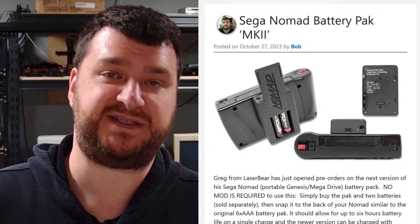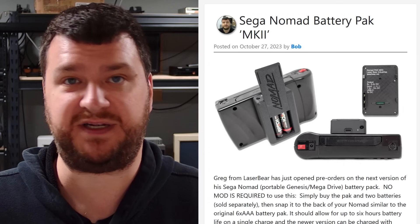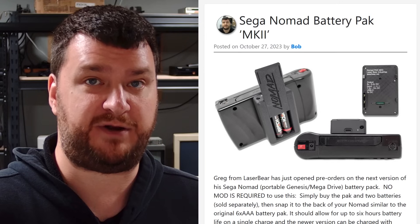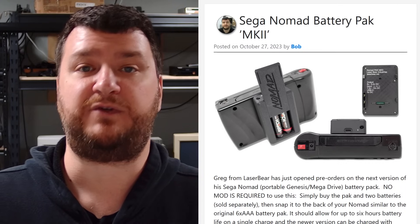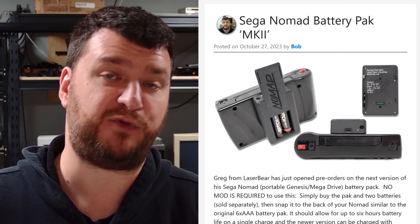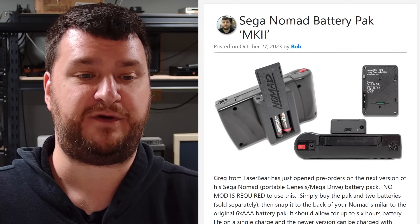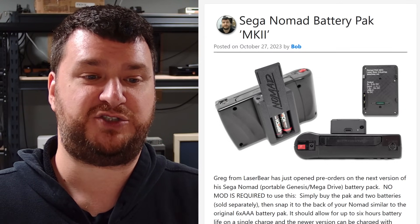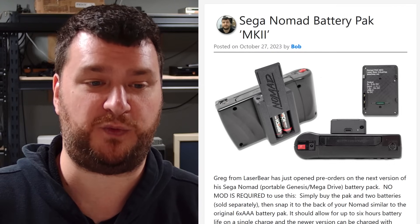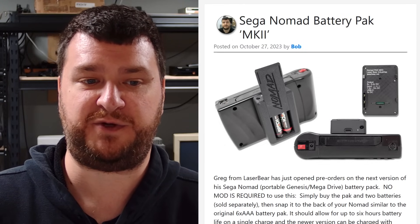This new revision offers USB-C charging as well as standard AC charging — you can only use one at a time and there's no benefit from plugging both in. There's protection so if somebody accidentally plugs both in, it's not going to blow anything up. A big advantage, same as the original, is that you can play and charge at the same time. With the original six double-A battery pack, plugging in the AC adapter would reset the Nomad mid-game, but with Greg's battery pack — both old and new — you can plug in the charger and it'll start charging without resetting the Nomad or affecting gameplay.